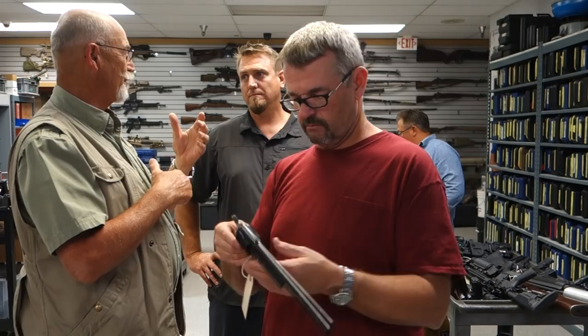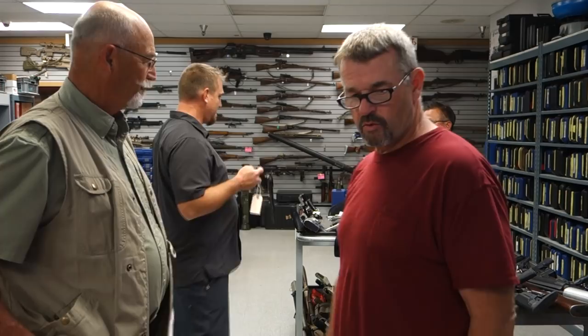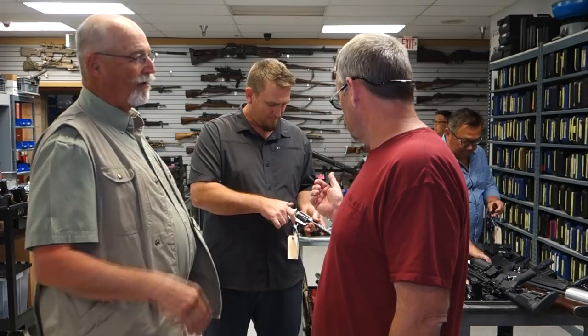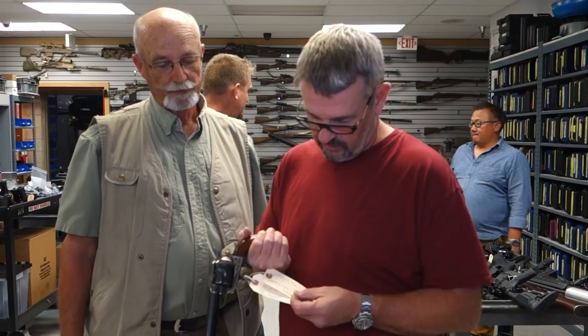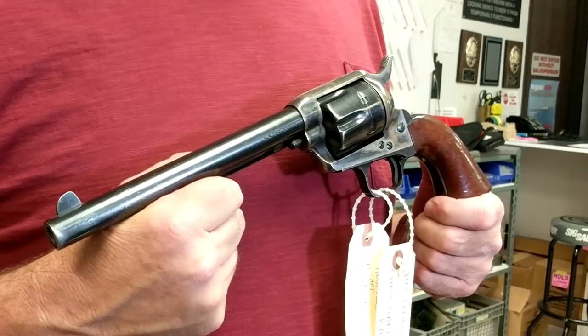We sold probably a hundred Winchesters back in the day, same with the Colts — there just weren't too many of them. I wish we had all the Colts and Winchesters we once had. Now, a more recent movie — this is Hostiles with Christian Bale. As the cavalry officer, this is a replica of an 1873 seven-inch martially-marked single action army, which is what he would have been issued at that time. It's a good copy — they did a good job mocking it up.